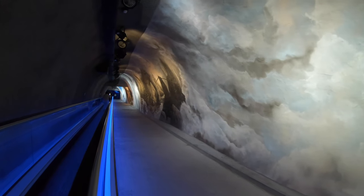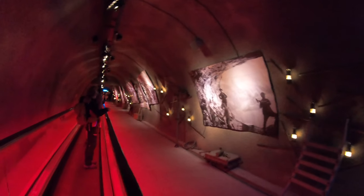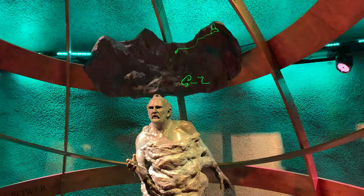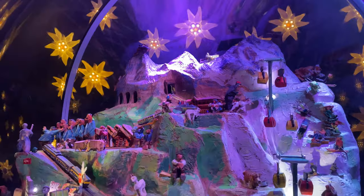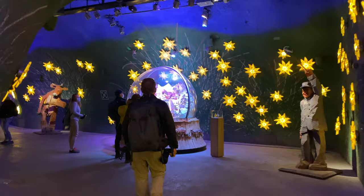When you finish up, it's time to go inside to the Alpine Sensation. Hop aboard the moving sidewalk to see how the Jungfrau Railway was built. You'll see displays dedicated to designer Adolf Geyer-Zeller and those who tackled this incredible feat of engineering. It's worth spending some time here before you enter the incredible Ice Palace.